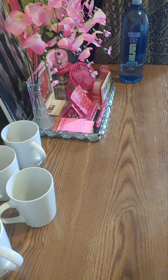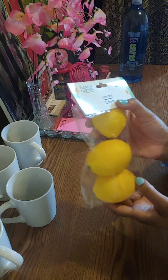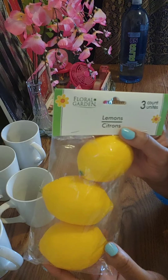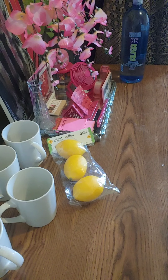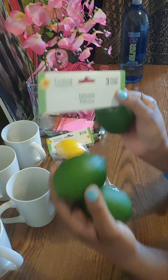Now this here was another Ooh La La item. Because in most Dollar Trees you get them two for a dollar or one for a dollar. But they had little faux lemons, three count for a dollar. Also they had the limes as well, three count for a dollar.